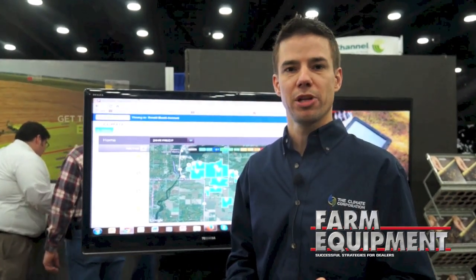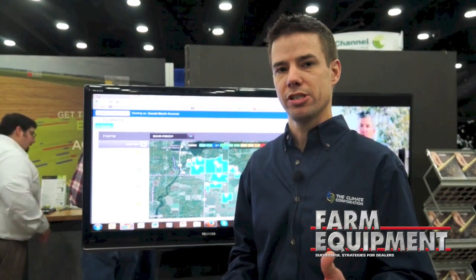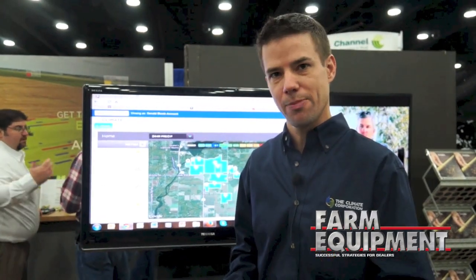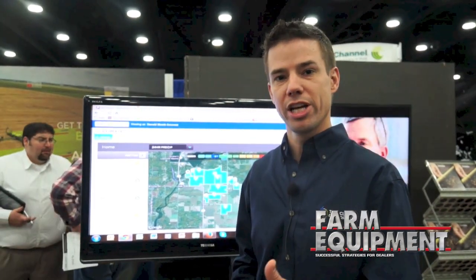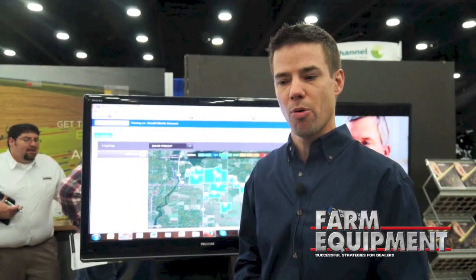We partner with Precision Planting where you can use their service to get your crop planted at the right depth, right spacing, and make sure that everything gets off to a good start. Then the ClimateBasic and Pro packages add on to that to help you every day of the growing season from that point forward.